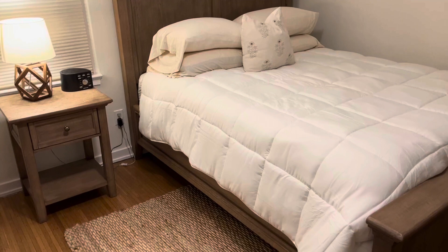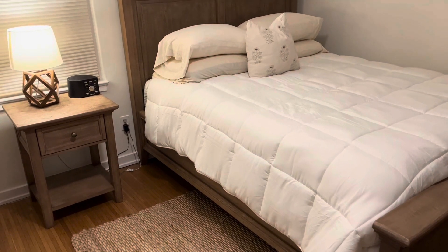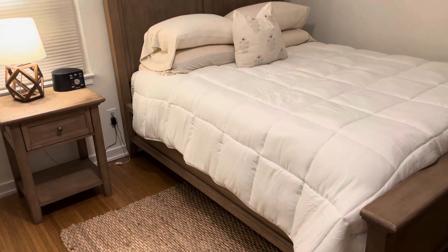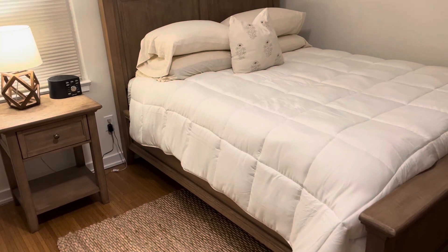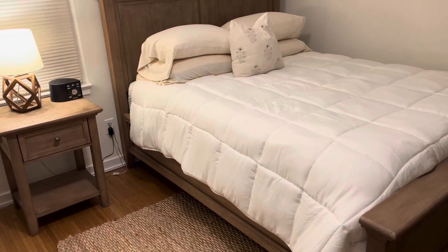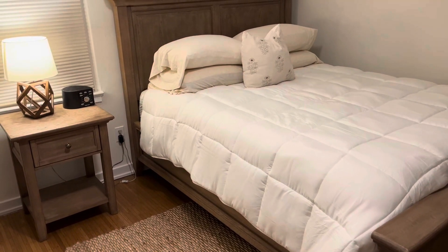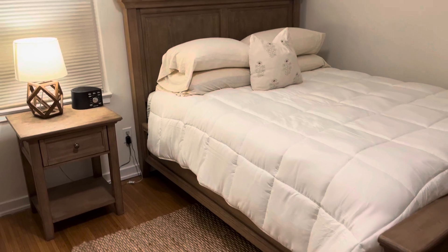Lastly, I really love that you can wash and dry this comforter in your regular washer and dryer — you don't have to get it dry cleaned. I would recommend washing it on cold and drying with low heat. Overall, I've absolutely loved this comforter and my guests have too, and I really think that you should check it out.